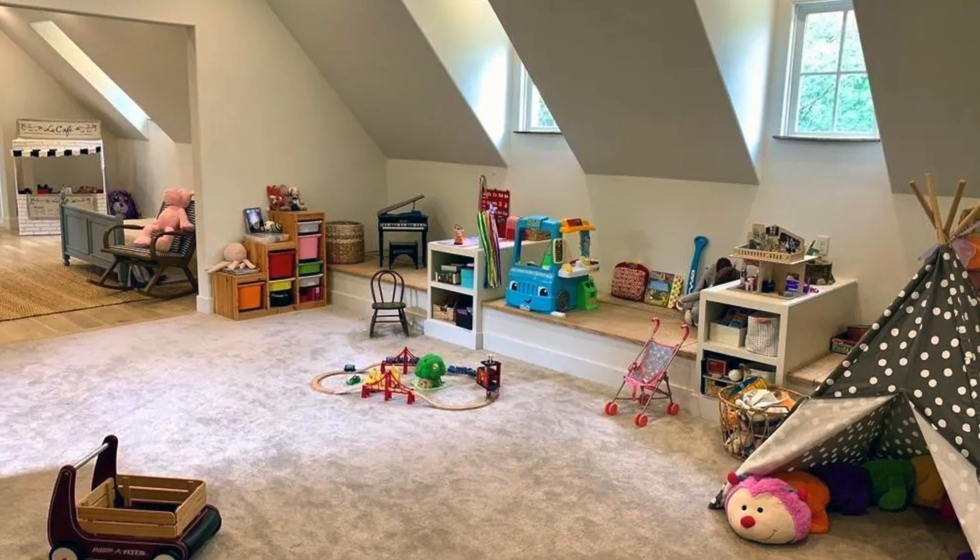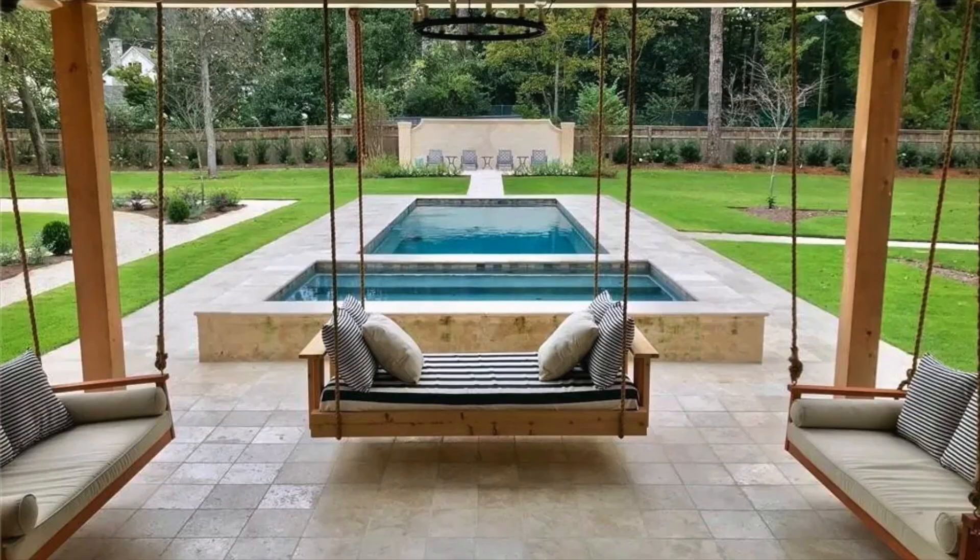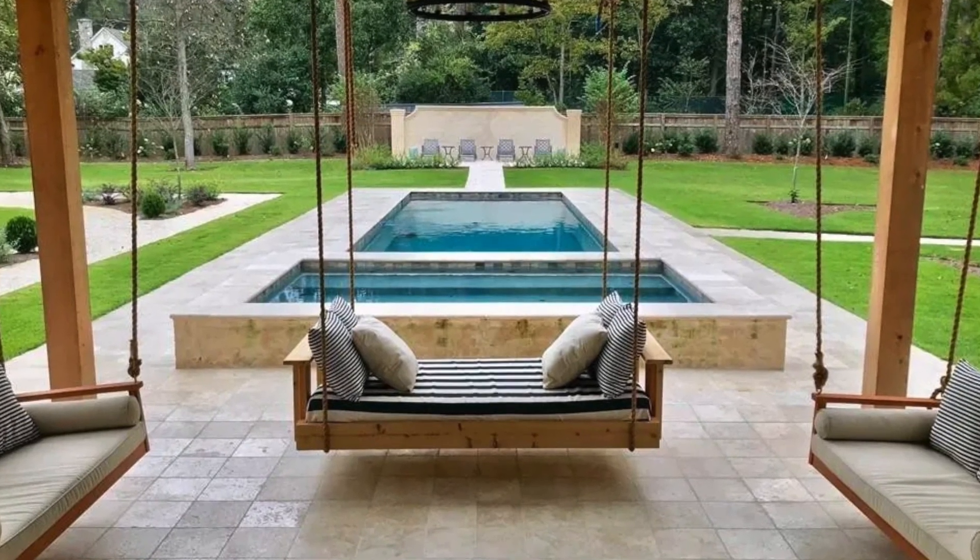The spread also comes with a 1,210-square-foot, two-bedroom carriage house, as well as a pool house with a kitchen, bath, and dining area.